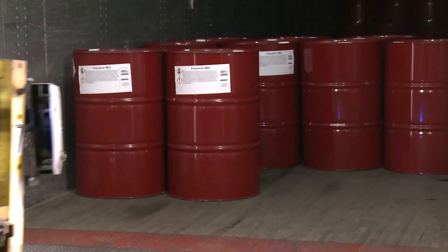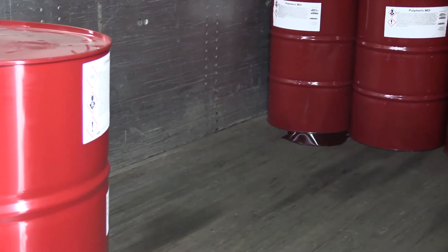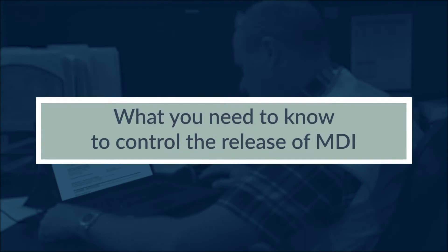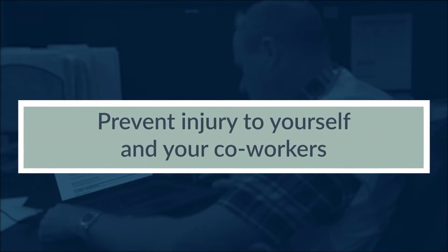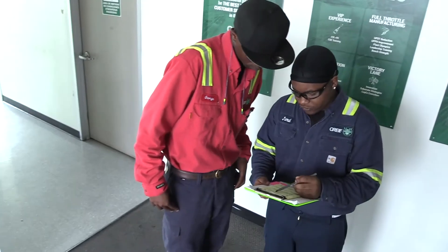The best time to think about how to respond to an emergency situation is not when the emergency is taking place. An emergency response plan must be in place before handling MDI. Be sure your emergency response plan includes information such as what you need to control a release of MDI, avoid potential cross-contamination, prevent injury to yourself and your co-workers, or damage to the environment. Periodic review of your plan helps ensure the plan remains current with legal requirements and leading practices.